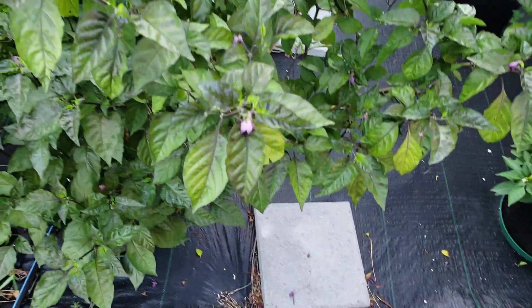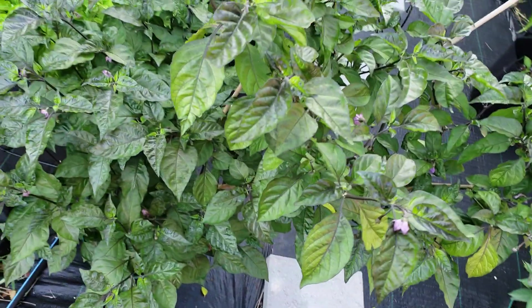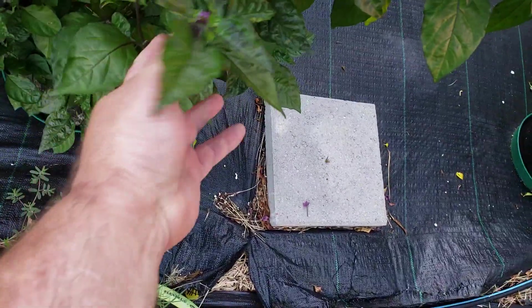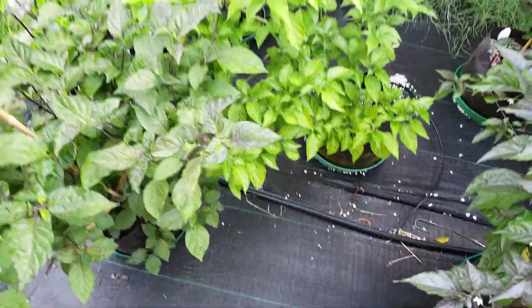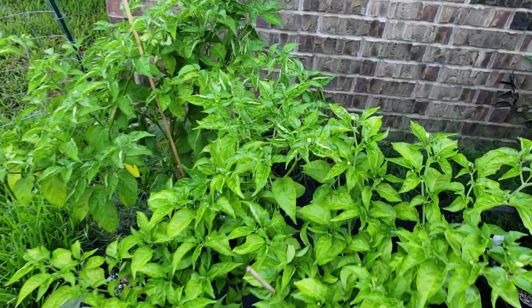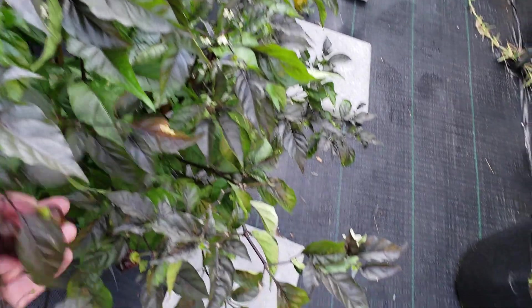Here is a purple ghost scorpion. I thought I had some pods on that but I guess I was mistaken — they disappeared or something. Fruit Gums, some ladybugs, a scoundrel, orange tiger.